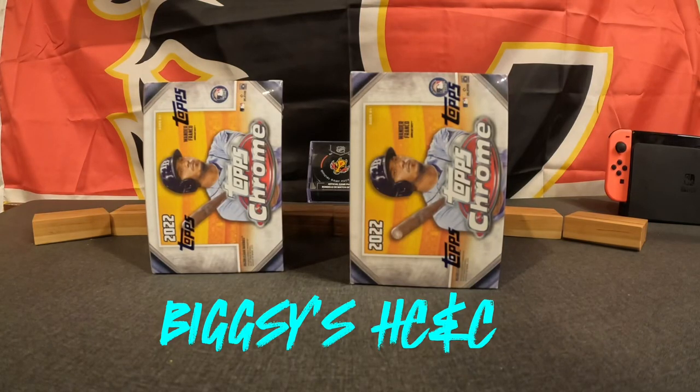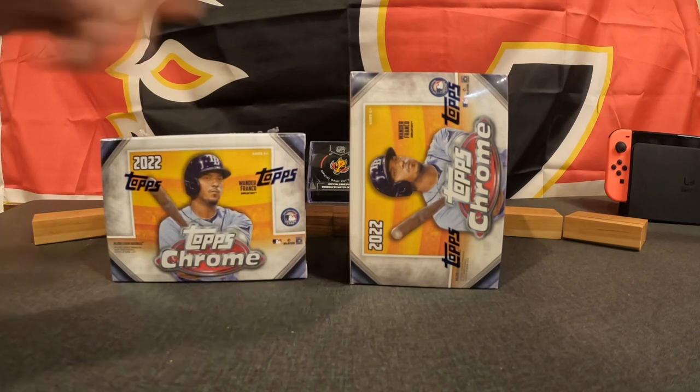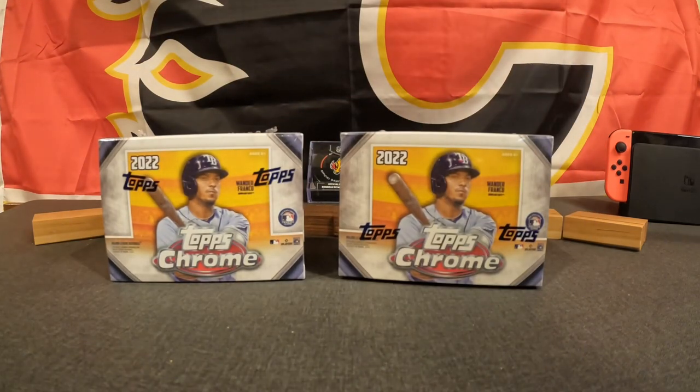What's up everybody, it's Greg, I'm Bridger, and we're back with another episode of Big Z's Hockey Cards and Collectibles. We have some Topps Chrome from 2022 that I was able to pick up for 10 bucks a blaster, so I thought with that good of a deal, might as well go for it and see what we can pull.